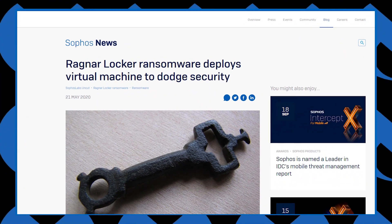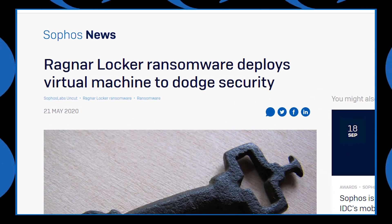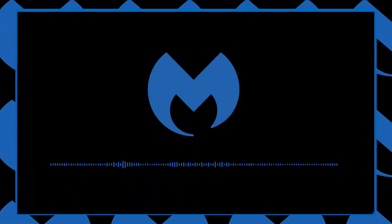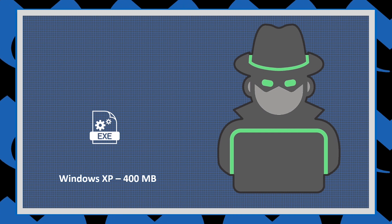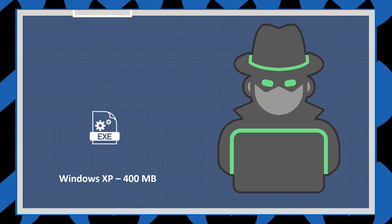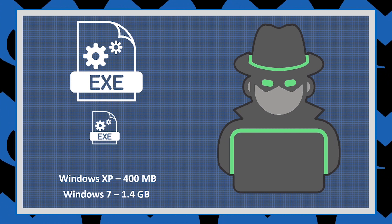This method was originally observed by Ragnar Locker back in May, and many researchers were surprised to see the same functionality built into a different ransomware family. Ragnar Locker used a 400 megabyte Windows XP image to infect systems, and the Maze actors decided they wanted a Windows 7 image, which is about 1.4 gigabytes in size.